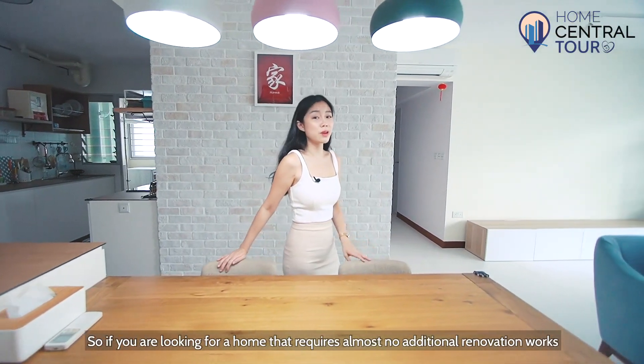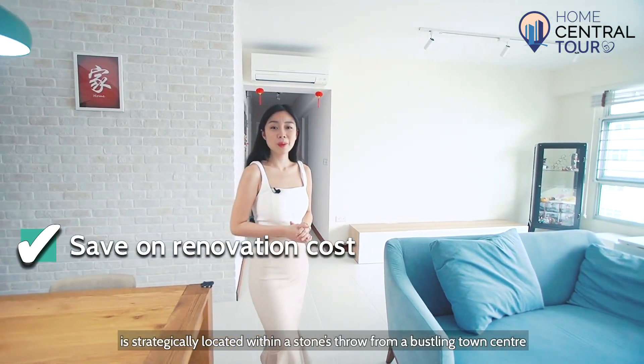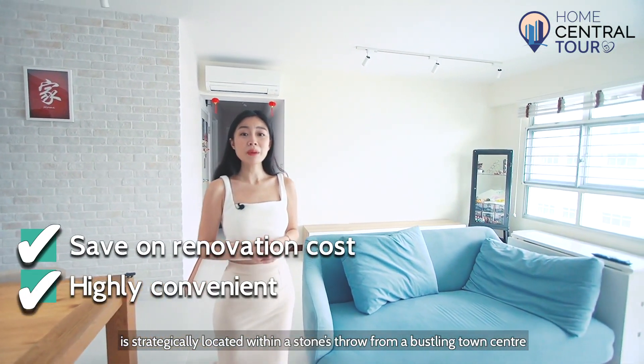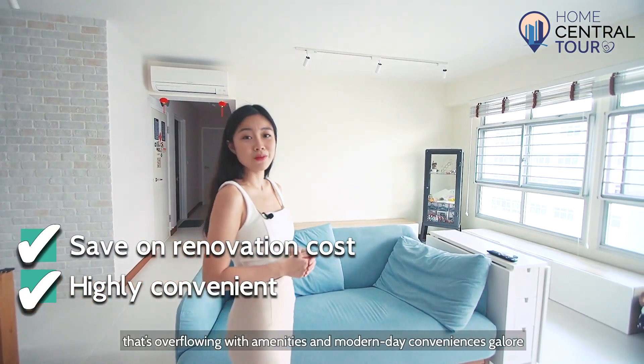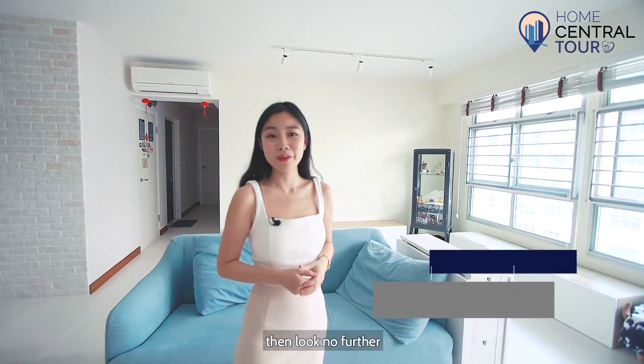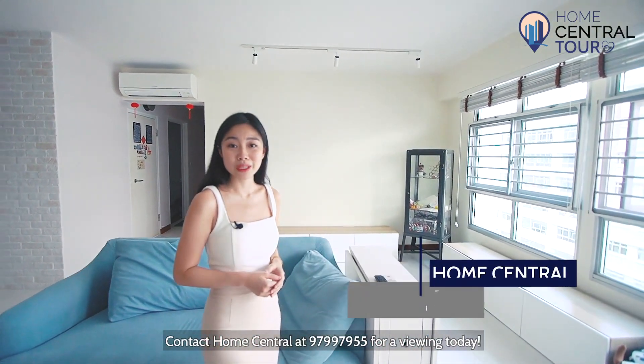So if you're looking for a home that requires almost no additional renovation work, that's strategically located just a short stroll from a bustling town centre overflowing with amenities and modern-day conveniences, then look no further. Contact Home Central at 9799-7955 for a viewing today.